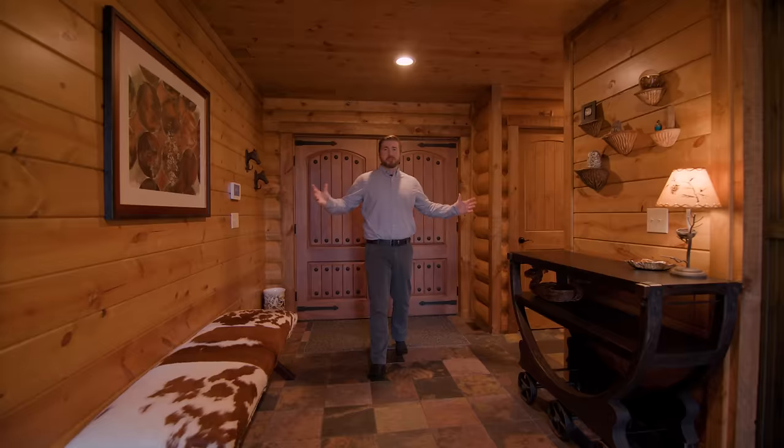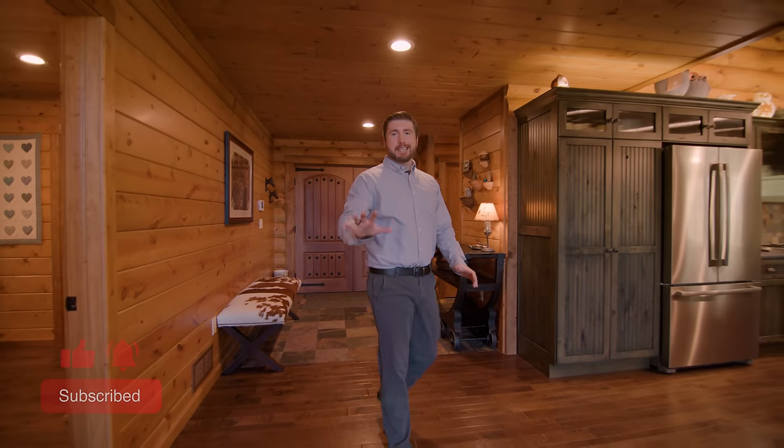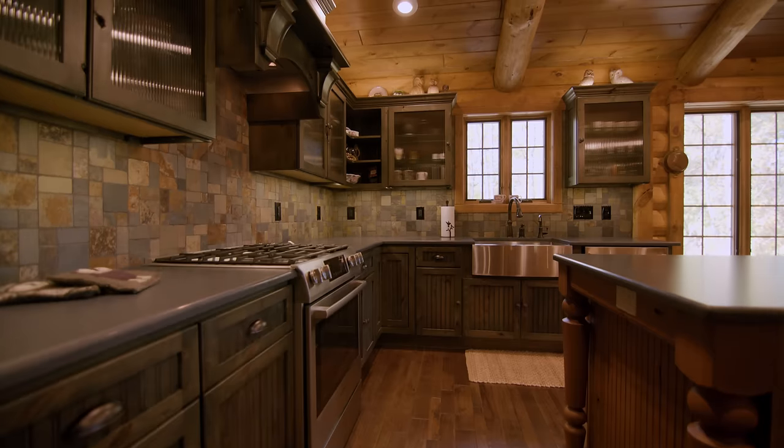It's great to have a large foyer area, perfect for a bench, and there's even a powder room right around the corner. But let's get started in this kitchen. This is a terrific place.